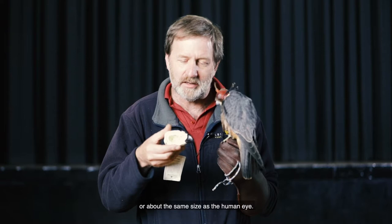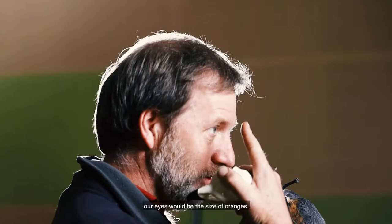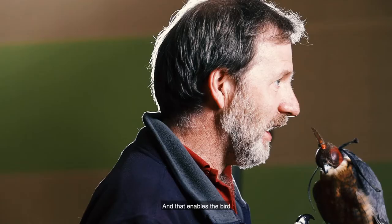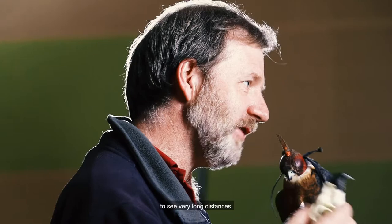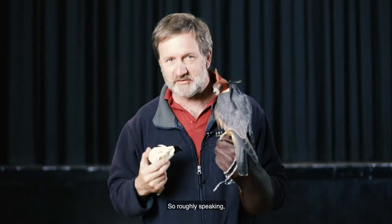So if we had eyes that were the same size proportionally as an eagle, our eyes would be the size of oranges — they take up about 40 to 50 percent of the skull. These very large eyes let in a lot of light, just like a camera lens, and that enables the bird to see very long distances. In fact an eagle when it's looking for its prey can see a rabbit from one and a half kilometres away. We can see a rabbit from about half a kilometre away. So roughly speaking their eyesight is three times better and more powerful than our own.